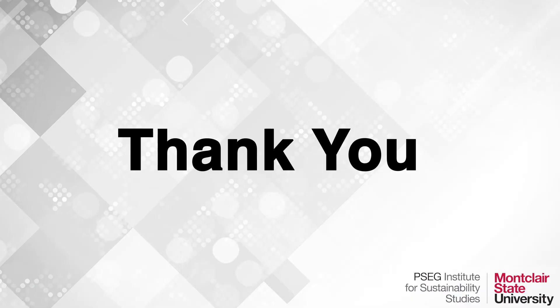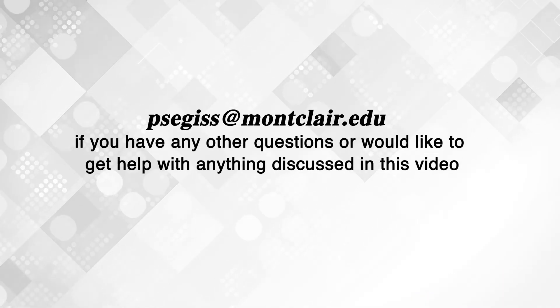We're really excited to learn from you, and we know our interns are too. Thank you.